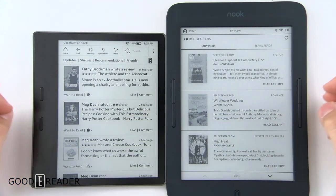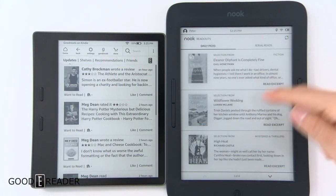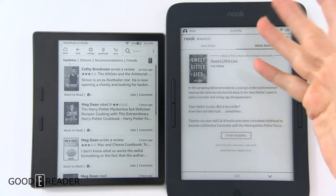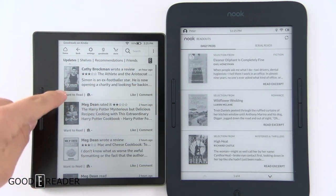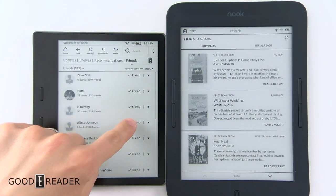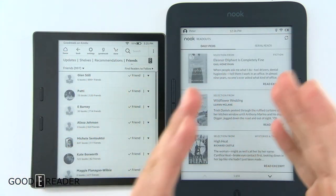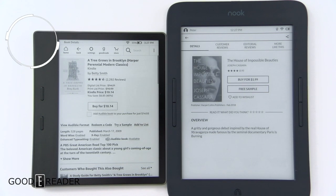Amazon and Barnes & Noble each have a pre-loaded application exclusive to their platform. For Amazon it's Goodreads, a book community where you can like and comment, browse what others are reading on shelves, get recommendations, and add friends. For Barnes & Noble it's Nook Readouts, a daily selection of book excerpts you can read across all platforms — Nook devices, Samsung devices, or the Nook tablet. You won't find Goodreads on the Nook or Nook Readouts on the Kindle.